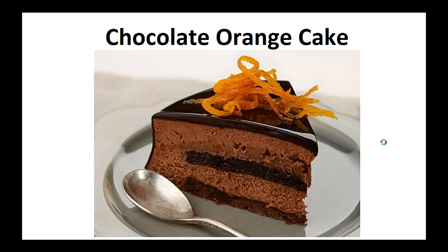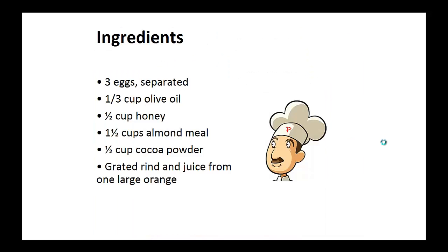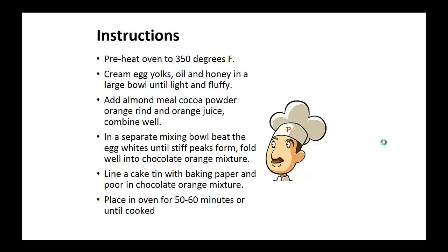Now on to the recipe: Chocolate Orange Cake. Ingredients: 3 eggs, 1 third cup of olive oil, 1 half cup of honey, 1 and a half cups of almond meal, 1 half cup of cocoa powder, grated rind and juice from 1 large orange.